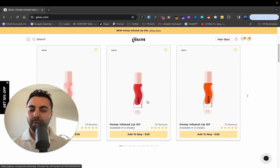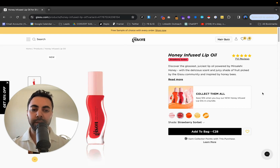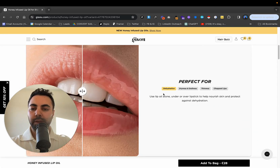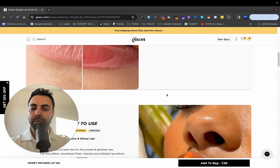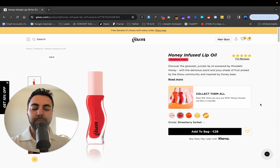Going down, the product I chose was this honey infused lip oil. Off the bat, this was done in Shopify — pretty simple, nothing special in terms of product pages. She's got before and after, which is pretty cool, but we're going to focus up on the hero because this is really the most important section.